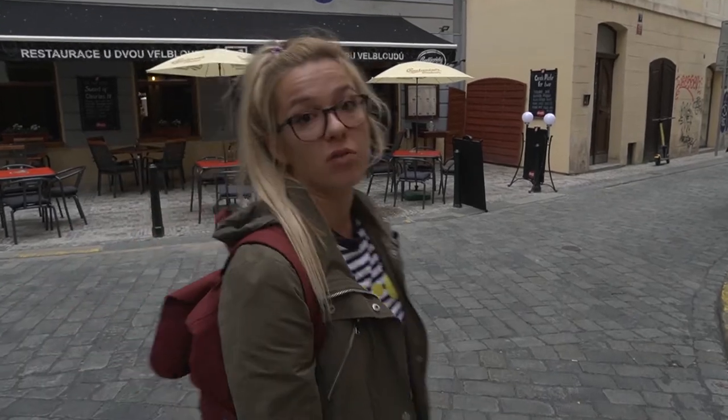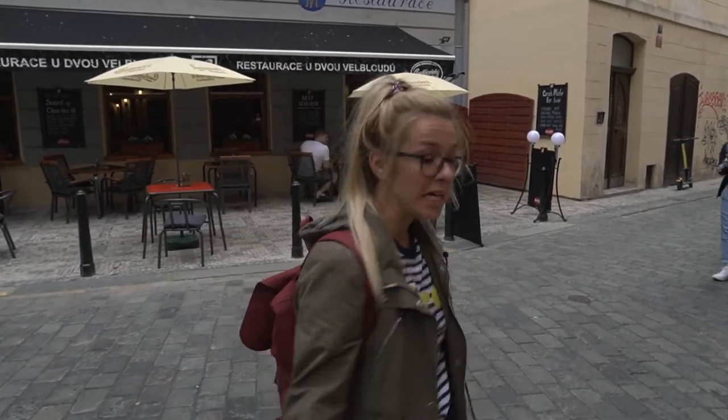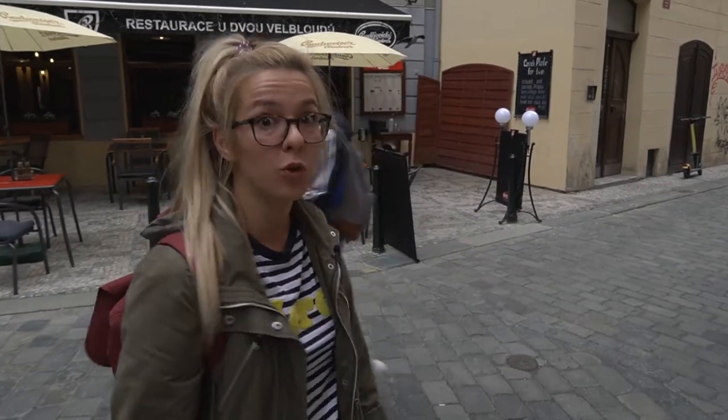Hello guys, my name is Valerie and we are in Prague, Czech Republic. Today I'm going to take you around the city where I live and show you why so many people love to come here.